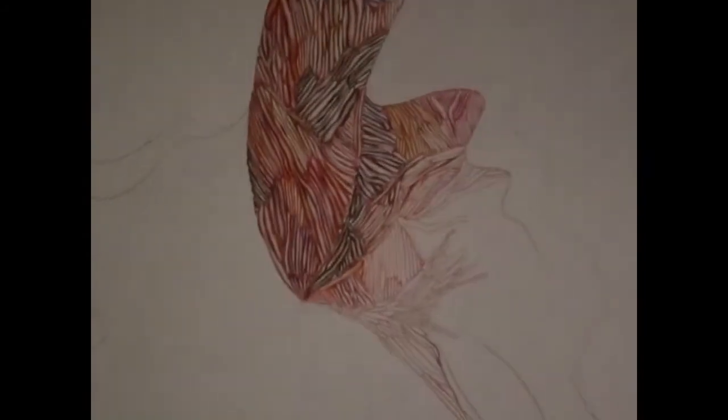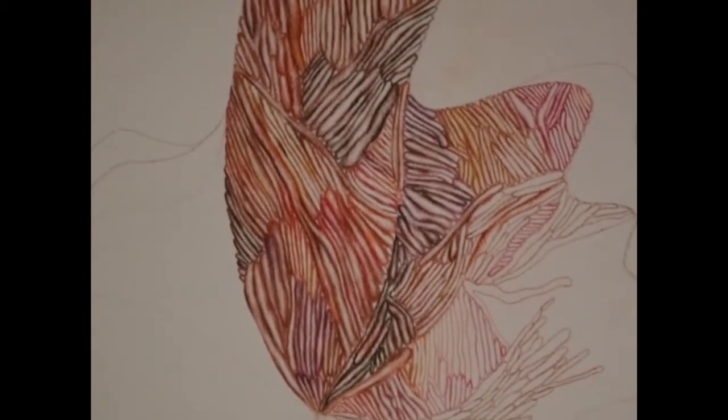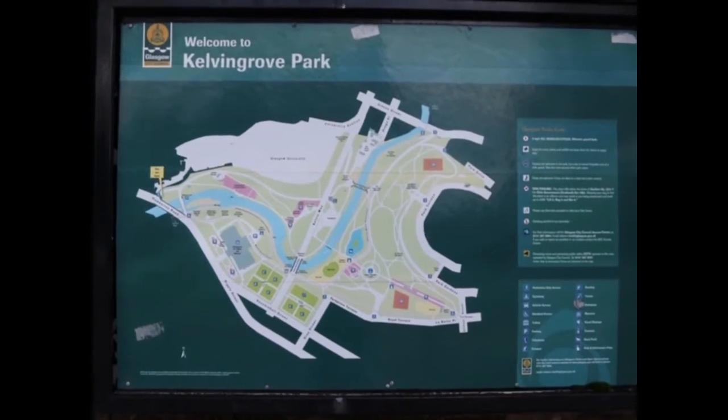Now I'll show you some of my favourite places in Glasgow. Most of the places in this video are around the west end of the city, which is where I grew up, and it's also really close to the GSA campus.